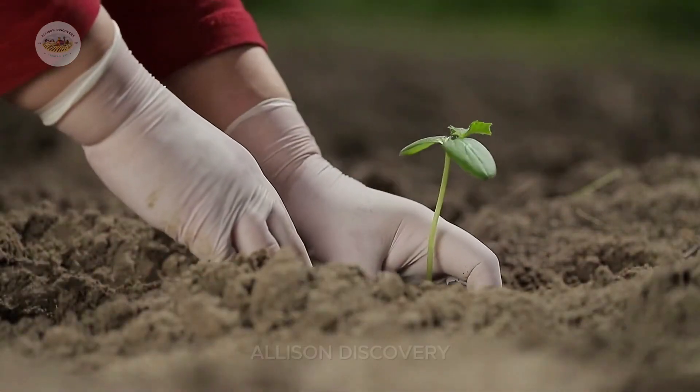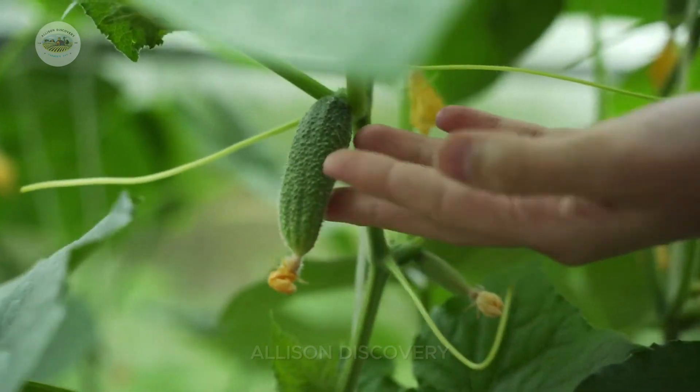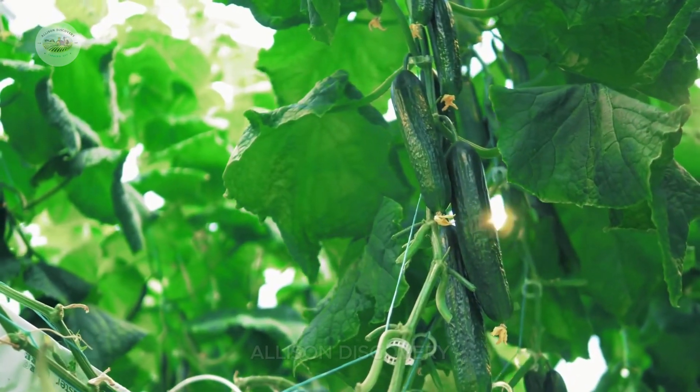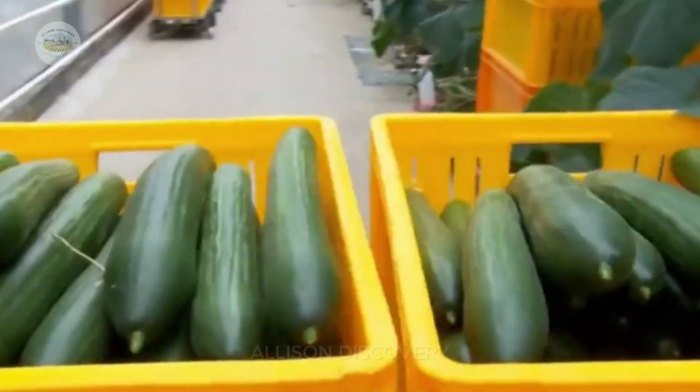Cucumbers are not just a refreshing snack — they're a powerhouse of nutrition. Packed with water, vitamins, and chlorophyll, they help detoxify the body, boost immunity, and improve digestion.